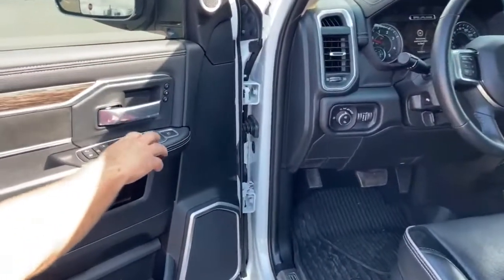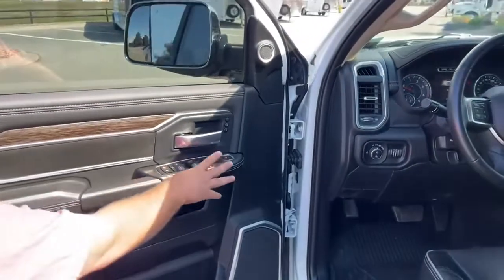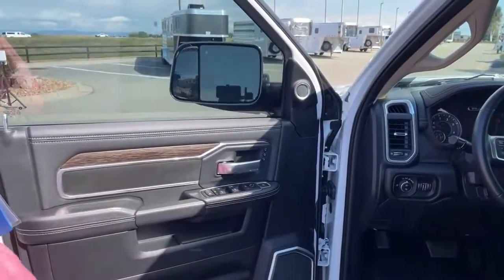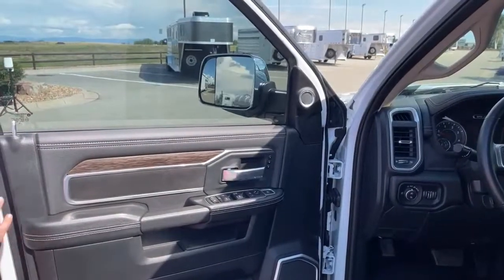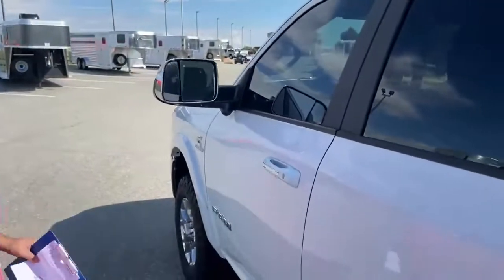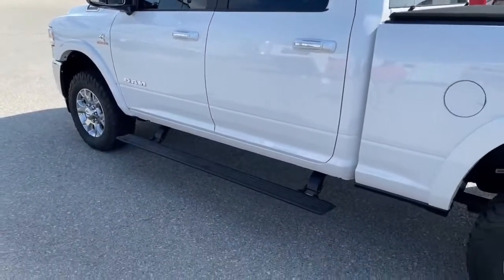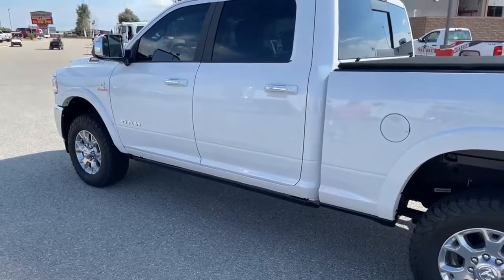Another thing we can do from here — this will collapse those mirrors. Push it again and those go out. As you can see, the running boards do extend, and when you get out of the truck, they go back in.